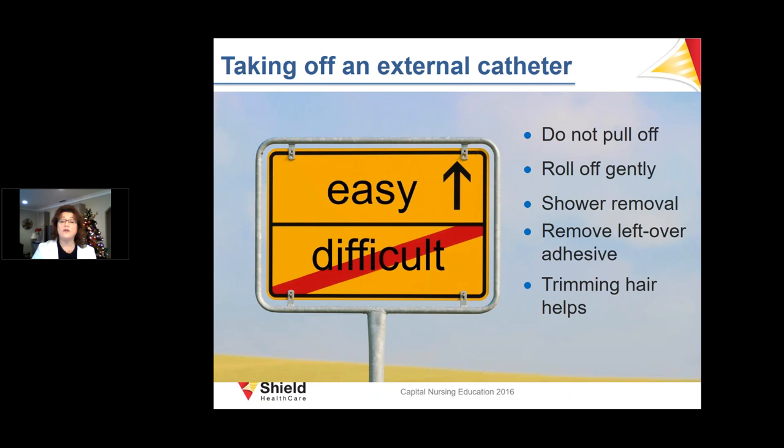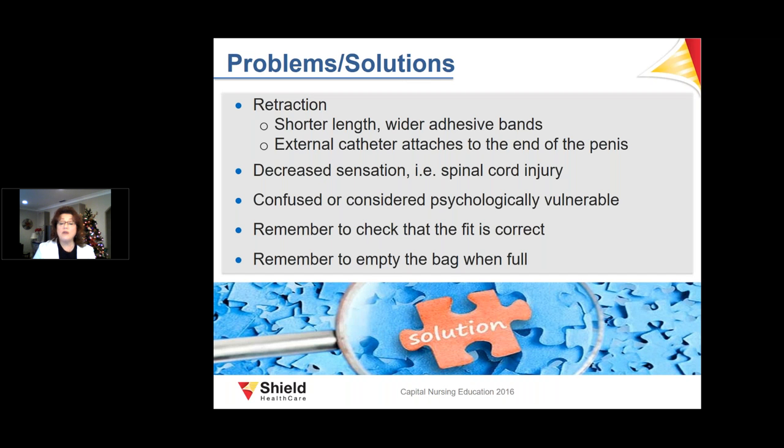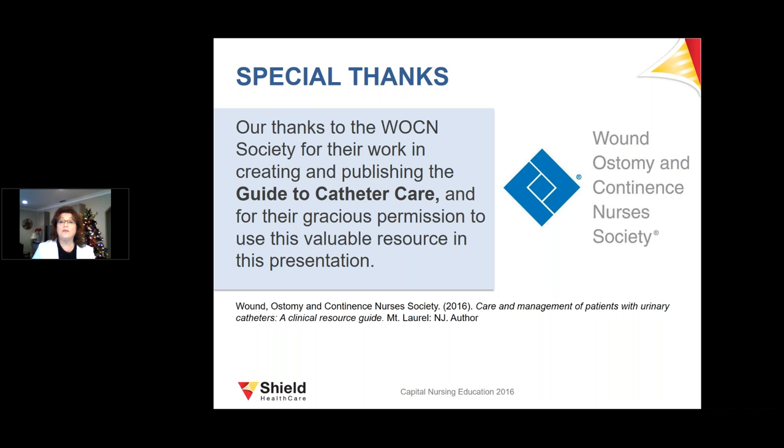Good skin care is crucial: mild soap and water, dry thoroughly, and inspect daily. Compression damage can occur if the catheter is too tight — watch for swelling, and UTIs can also occur. Retraction is a problem; shorter-length, wider-adhesive-band external catheters are available for patients with a retracted penis. Decreased sensation can be a problem with spinal cord injuries. Consider the psychological vulnerability of the patient and ensure the fit is correct and the bag is emptied when full.